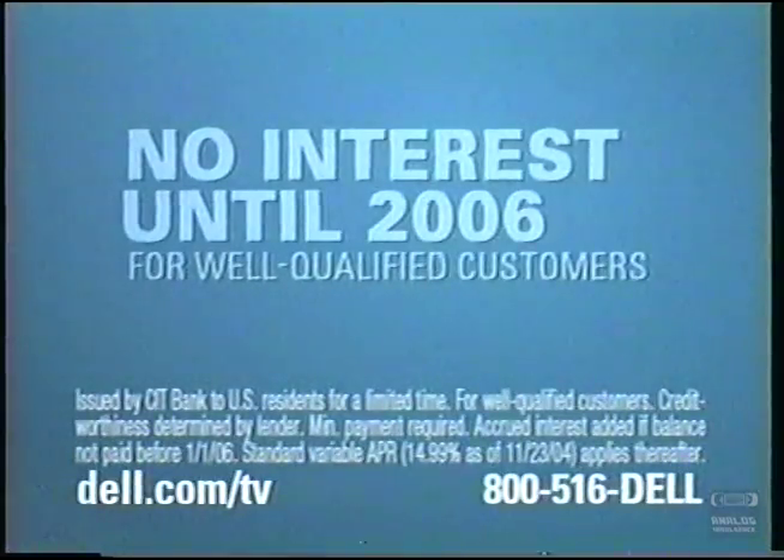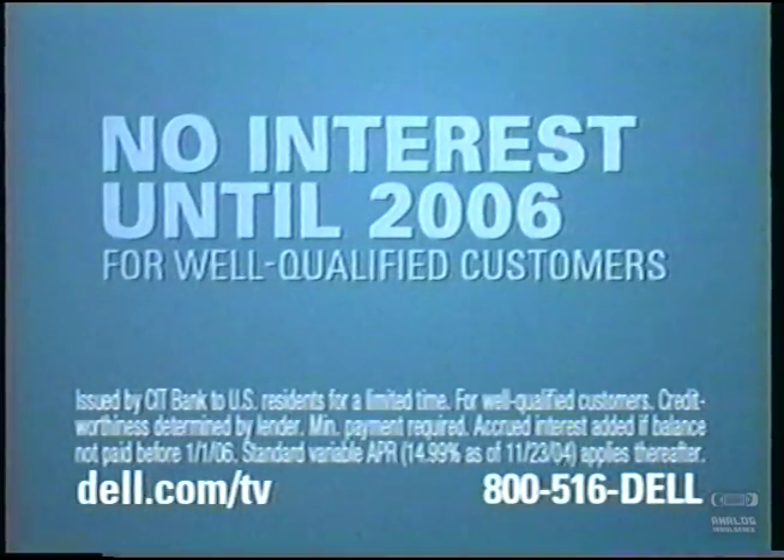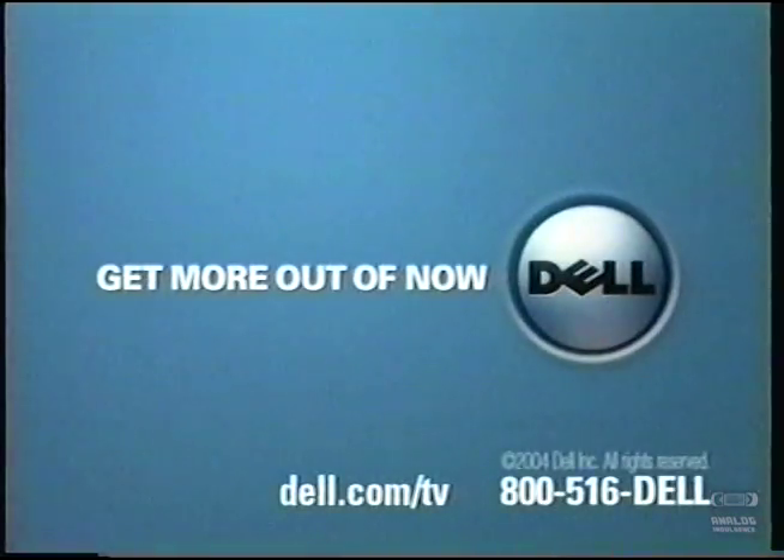And right now, pay no interest until 2006 for well-qualified customers. It's only a click or call away. Get more out of the new year with Dell. Get more out of now.